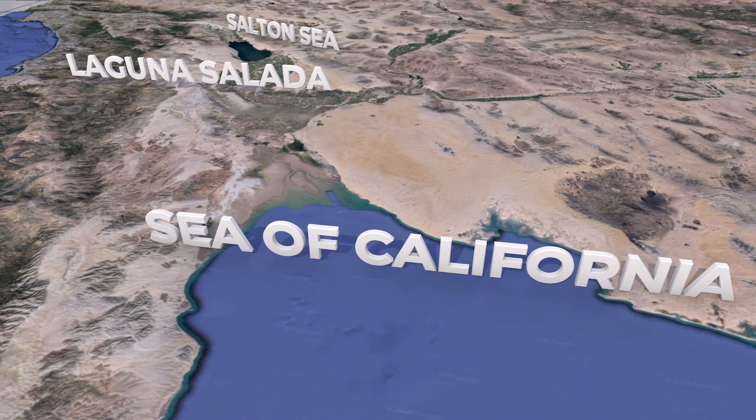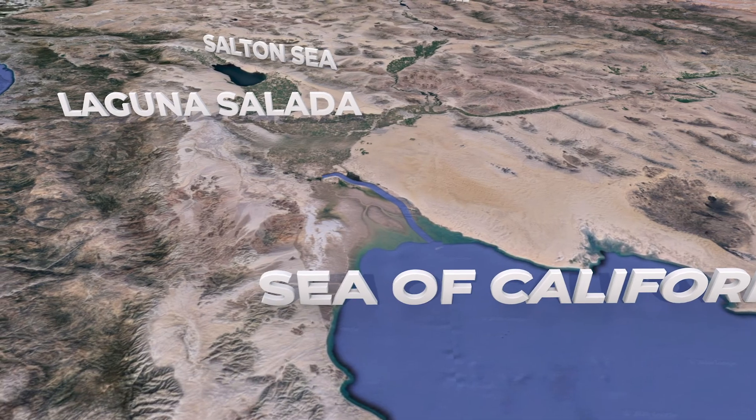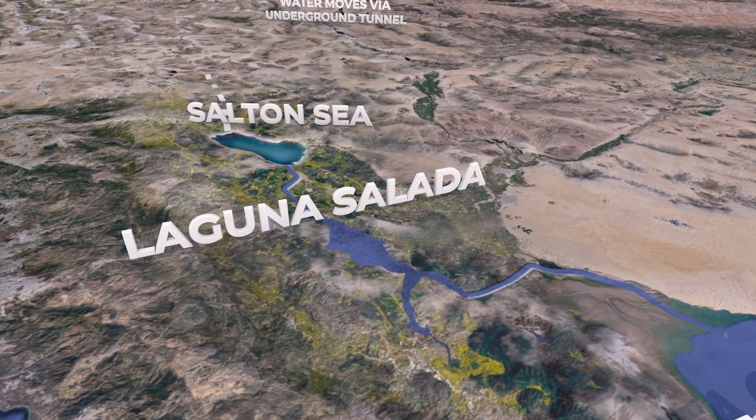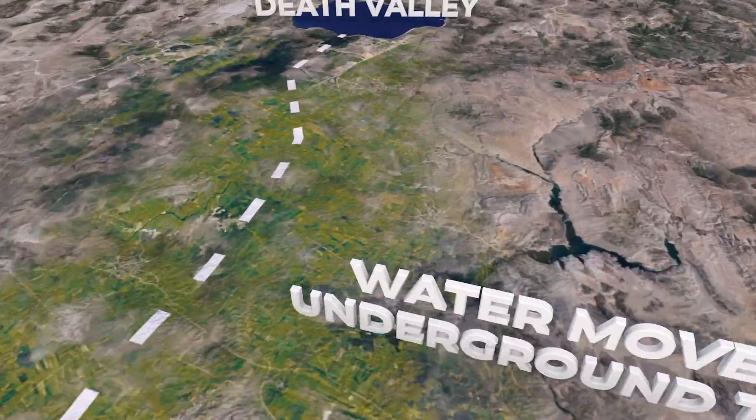For example, water from the Sea of California can be moved to rehydrate Laguna Salada, then moved to rehydrate the Salton Sea, and then moved again to rehydrate Death Valley.